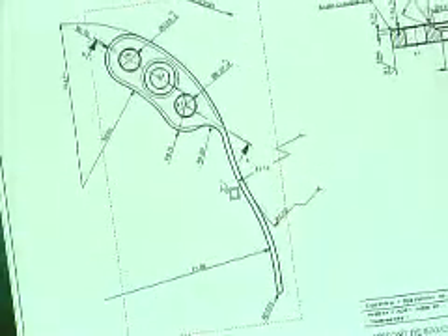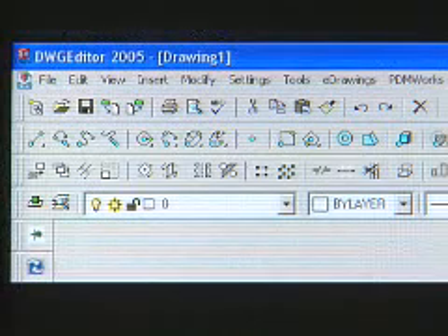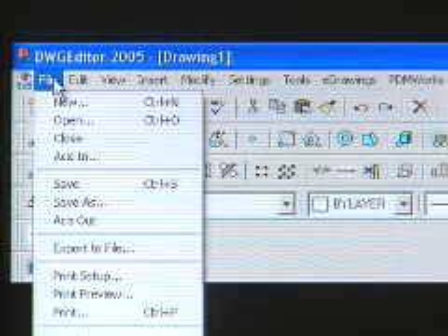One of the determining factors that influenced our decision is that DWG Editor could meet our need to migrate and maintain 2D data, which is then editable in a specific 2D tool.